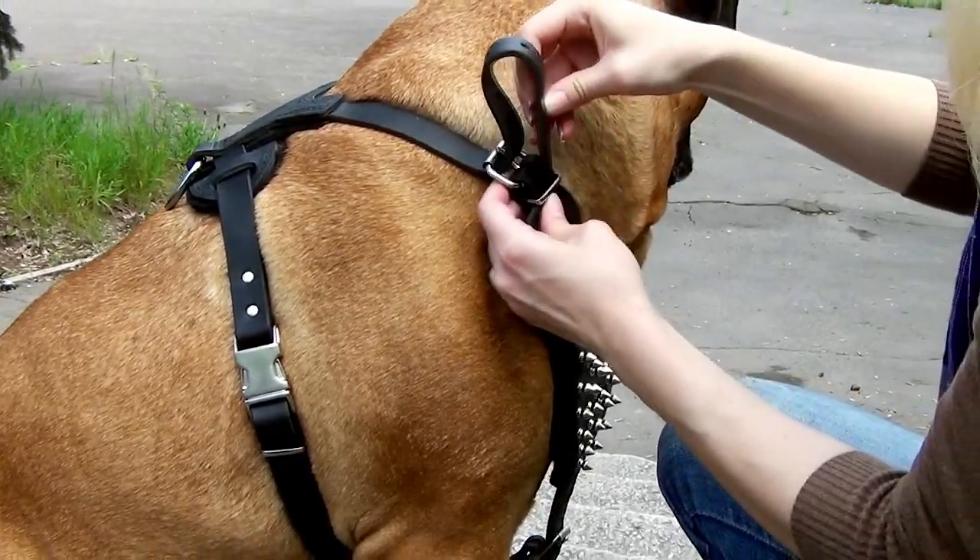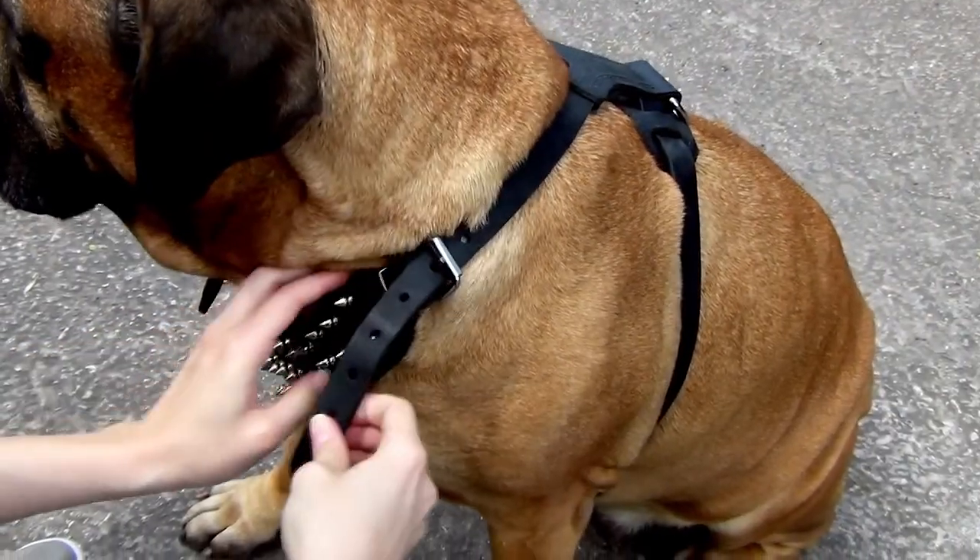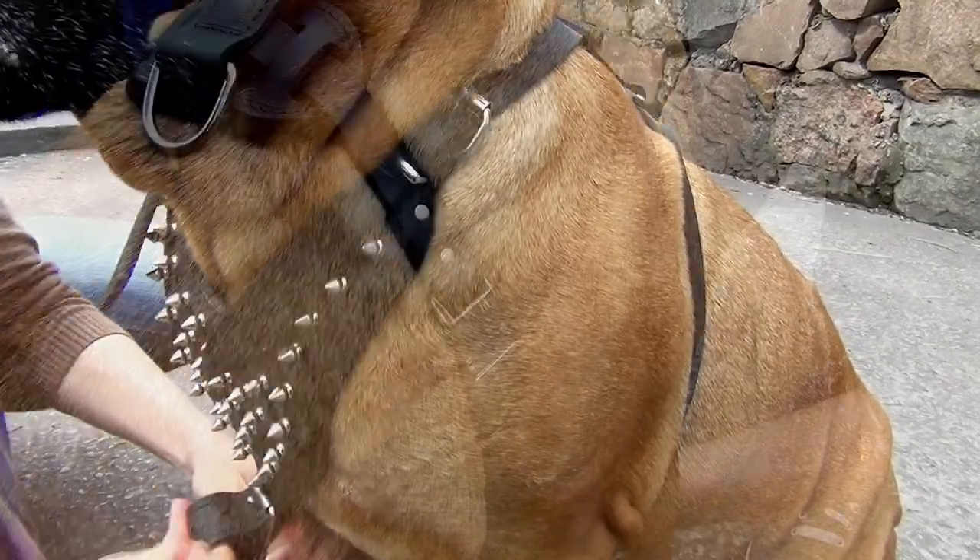The straps are wide and extra strong. They may be adjusted in 4 points to fit your dog in the best way.